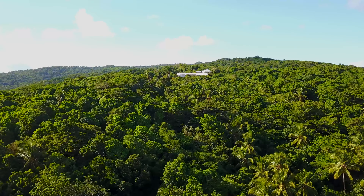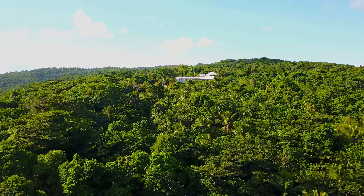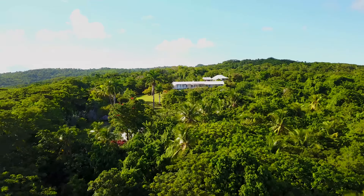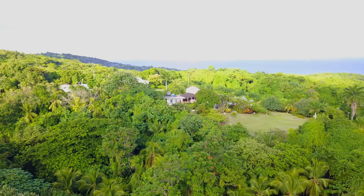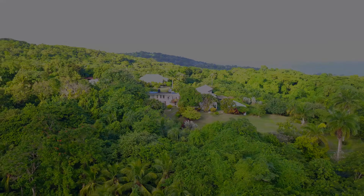And we complete our trip, returning to the estate house and cottage to capture the serenity of the surrounding landscape. The wonderful views of the ocean and the mountains beyond, the gardens always in full bloom — the flora and fauna together with Jamaica's endemic birds enjoy a natural environment rarely seen in the fast developing world.